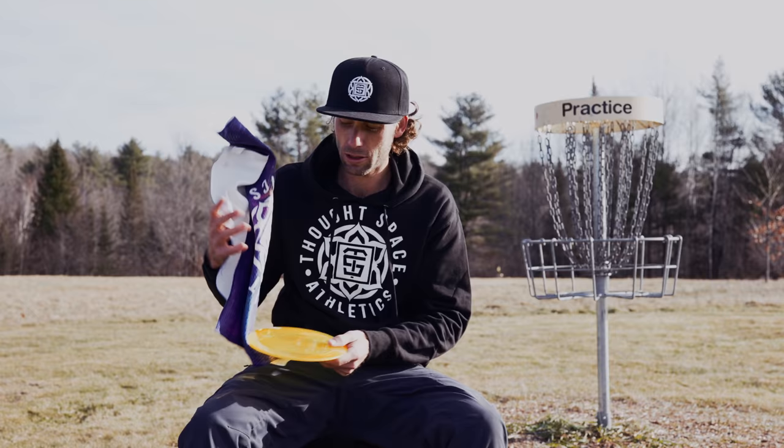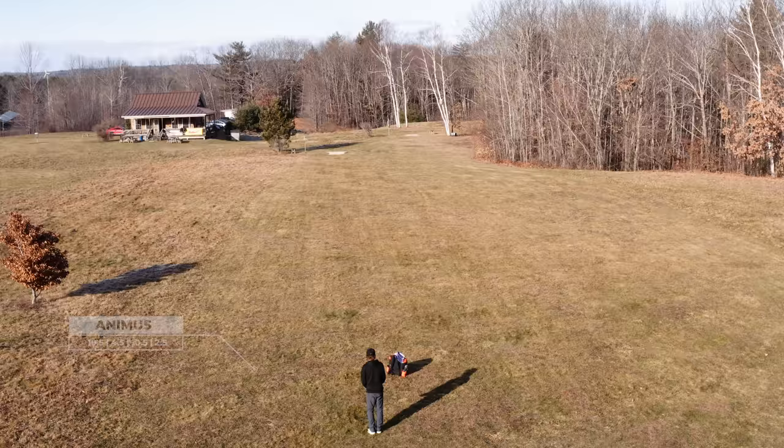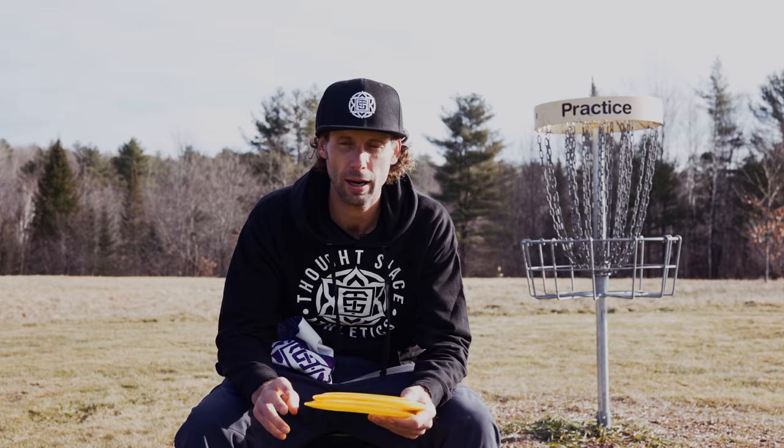Got two beautiful new Animuses. These ones are pretty overstable. They have a few different plastic types and they all fill different slots in the bag. I'll have a number of these I'll be throwing throughout the season. And you'll know when I throw them — they're going to be right up next to the basket.